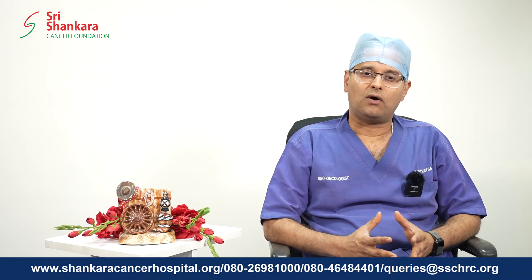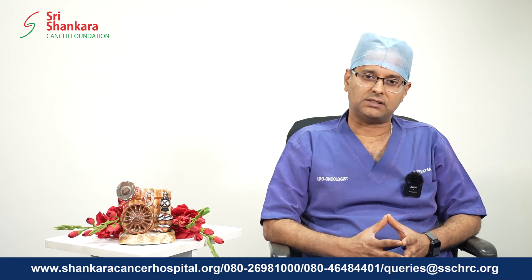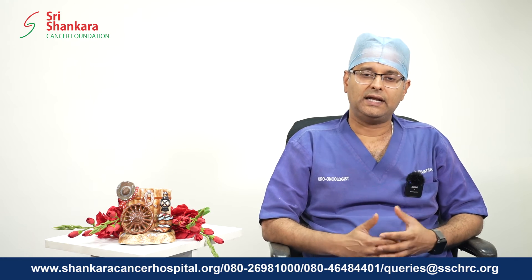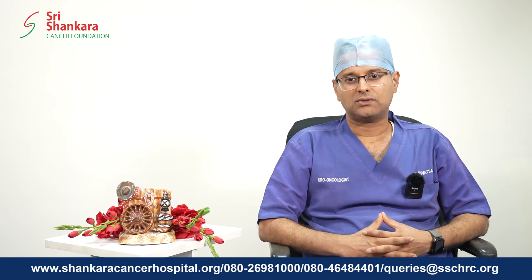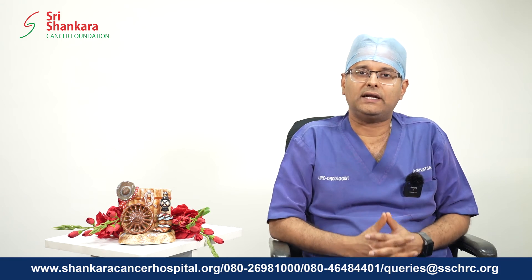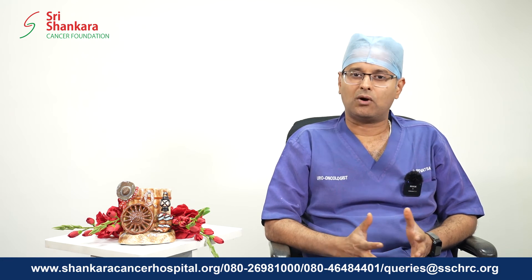There is a possibility of even doing what is known as active surveillance or active observation on these patients. Knowing fully well that the patient harbors cancer, we still discuss in detail about the pros and cons of treatment and observation. If the patients understand the importance of constant surveillance or constant follow-ups, we can actually put these patients on a follow-up protocol and not do any treatment on them at all. A reasonable percentage of them are slow growing and in a vast majority of these patients, the cancer may not progress at all.